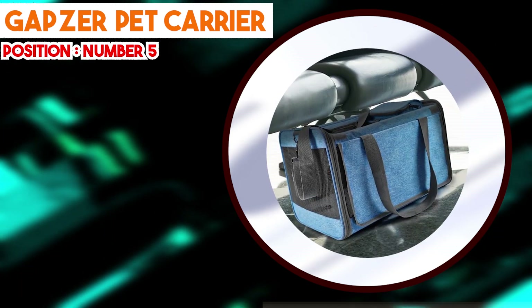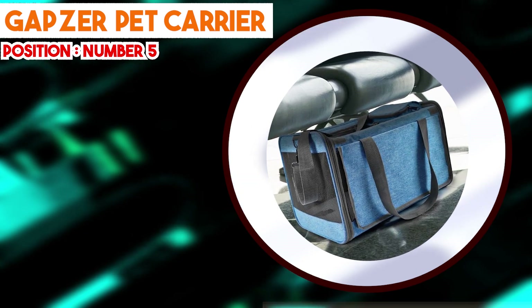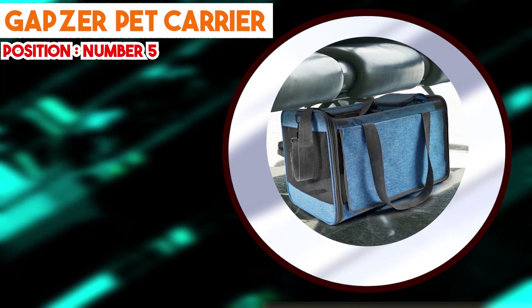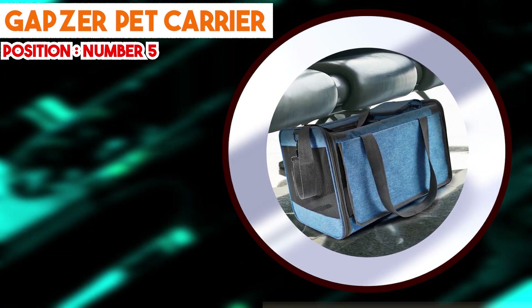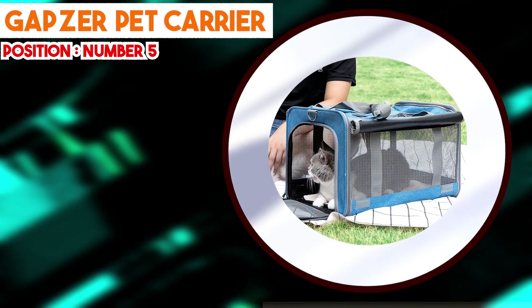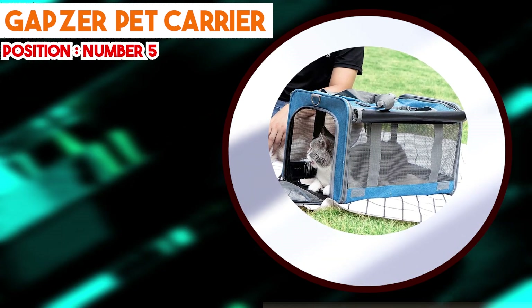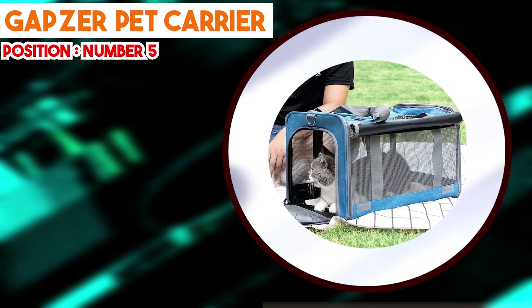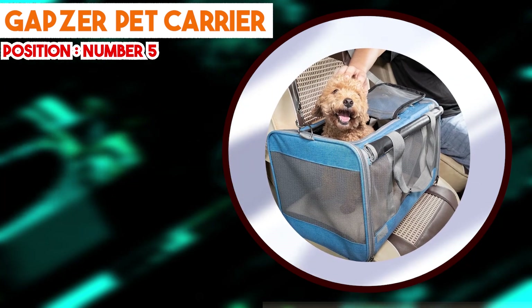In summary, the GAPZER Pet Carrier offers a well-crafted and user-oriented solution for pet transportation. With its durable construction, adaptable sizing, ventilation system, interior comfort, and portability, it caters to a range of travel scenarios. By focusing on safety, convenience, and the comfort of both pets and their owners, the GAPZER Pet Carrier demonstrates its effectiveness as a dependable and functional means of pet transportation. That's all for today — don't forget to subscribe and hit the bell button for upcoming video notifications.